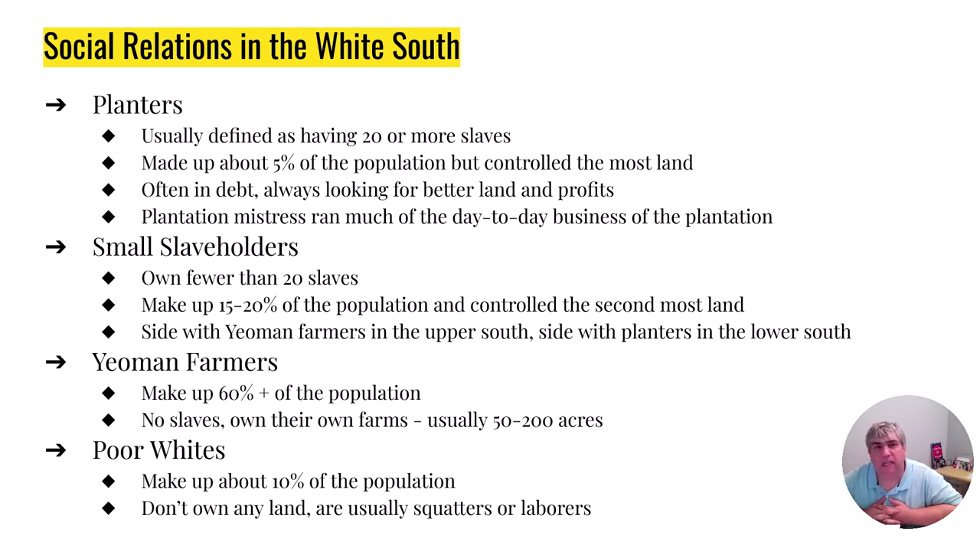Small slaveholders are roughly 15 to 20% of the population. They're going to be people who own 1 to 20 slaves, and they're almost like swing voters. If they live amongst the planters, they're going to act more like a planter. If they live among the independent yeomen farmers, they're going to act more like the farmers. They want to fit in with those around them — they have dreams of becoming one of the planters, of breaking into that upper class. So these small slaveholders are very much in the middle.